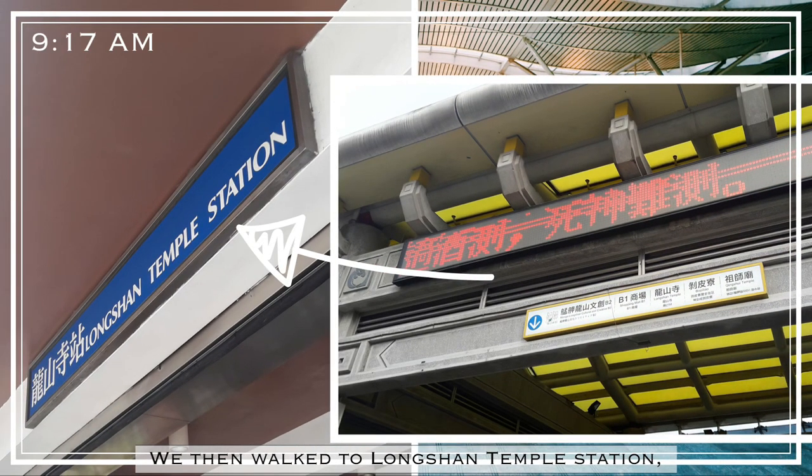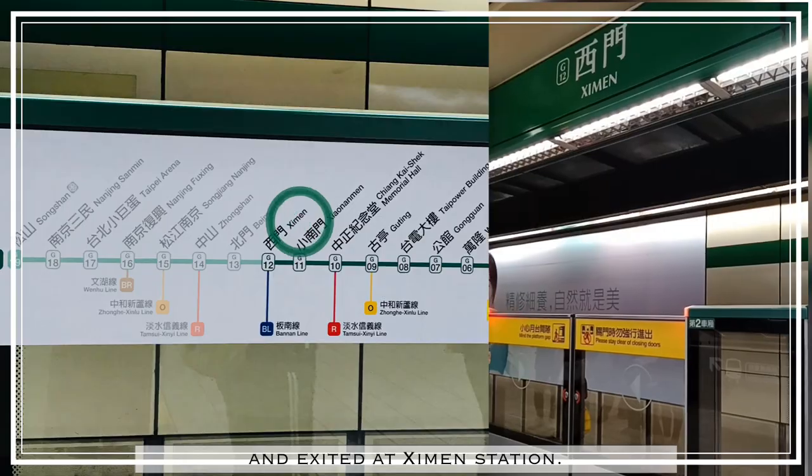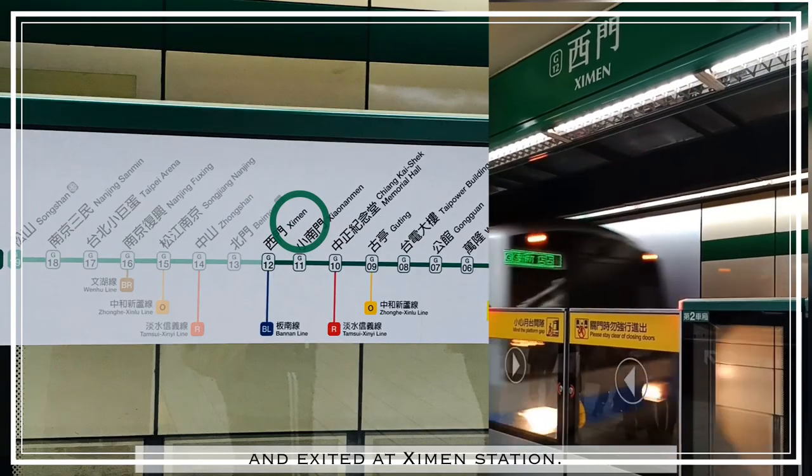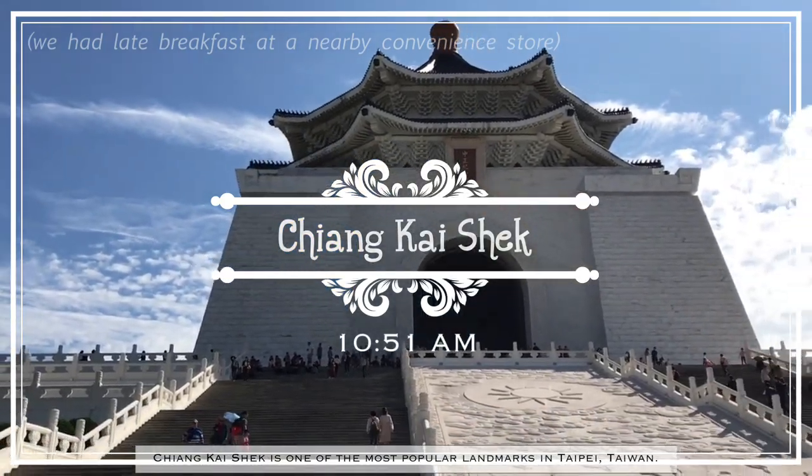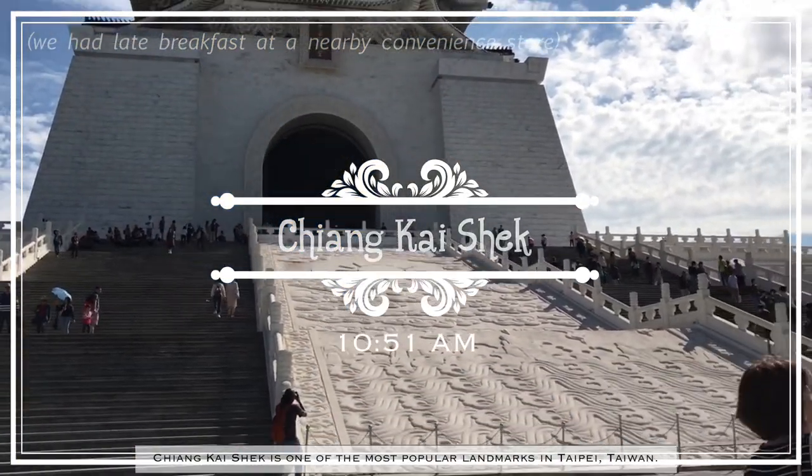We then walked to Longshan Temple Station, took the Banan Line, and exited at Ximen Station. From there, we walked to one of the most popular landmarks in the city of Taipei.